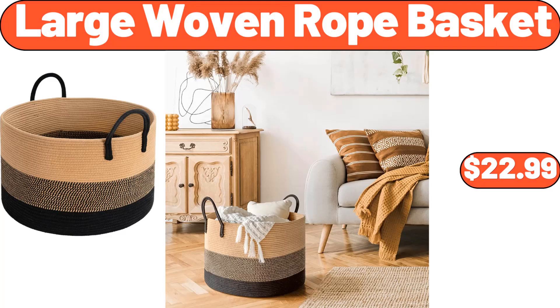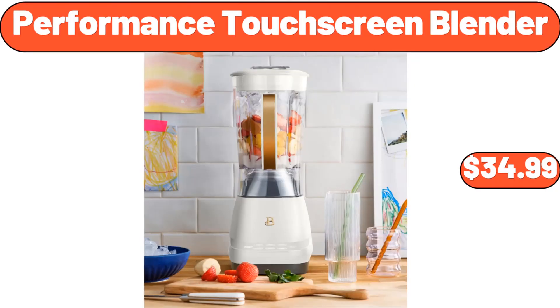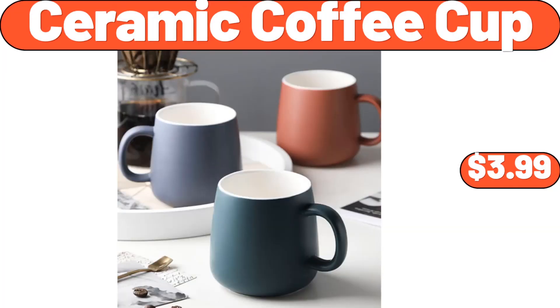Large Woven Rope Basket, $22.99. Oven Dish 6.5 Inch with Service Platter, $24.99. Performance Touch Screen Blender, $34.99. Ceramic Coffee Cup, $3.99.